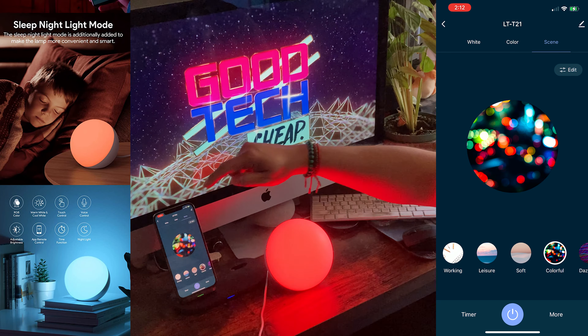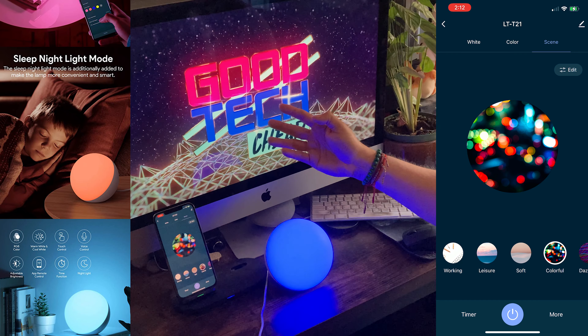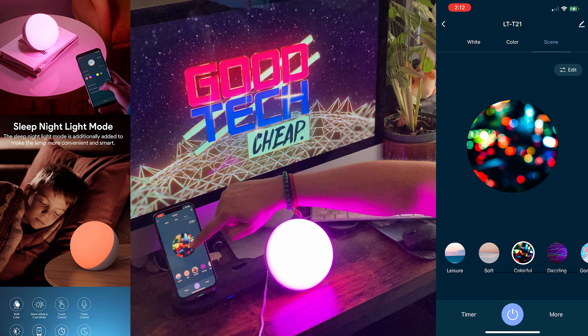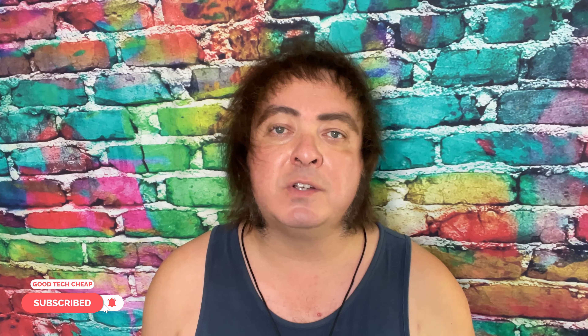It connects through Wi-Fi and Bluetooth, so you'll get a firm, secure connection wherever you use it. Additionally, if you have Alexa or Google Home, you can connect through that and control your light through voice command. I don't have that at home — I like to do things the old-fashioned way — but we will be demonstrating the light and the app so you can see exactly how it works in just a moment.